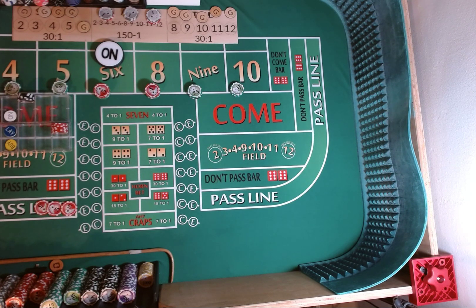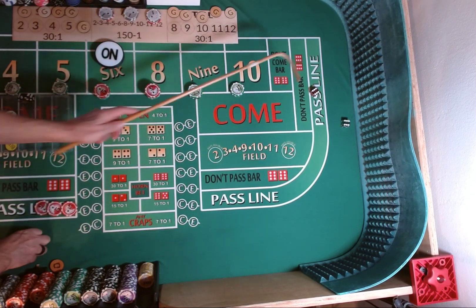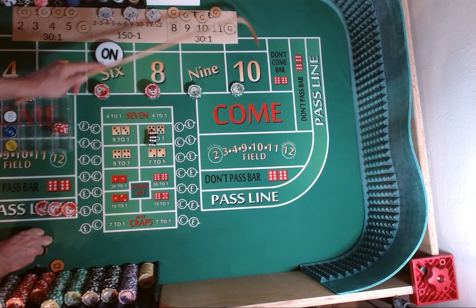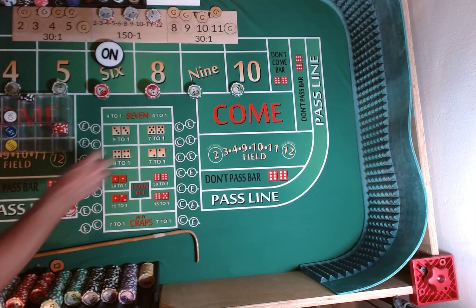Dice are out. 3-2-4-5. That is a 6-6-12, midnight boxcars — it's all the dots we got, however you want to say it. Mark the 12. Nothing happens with the money.